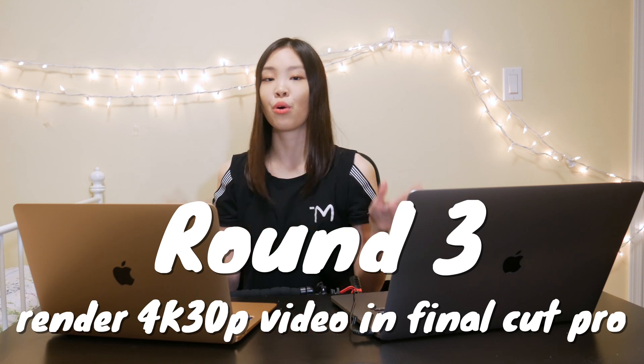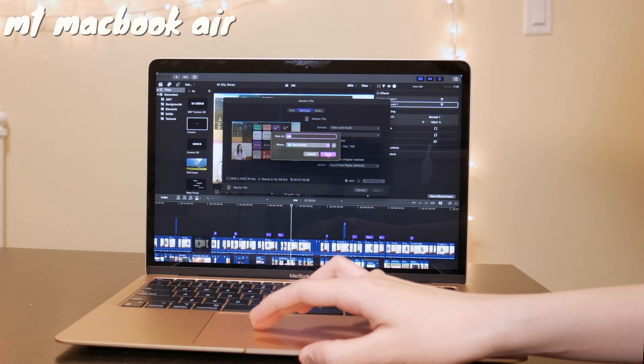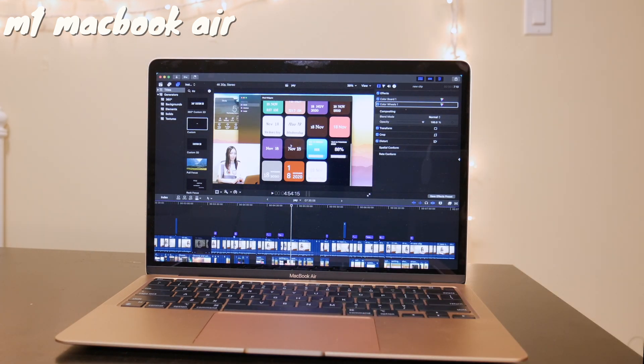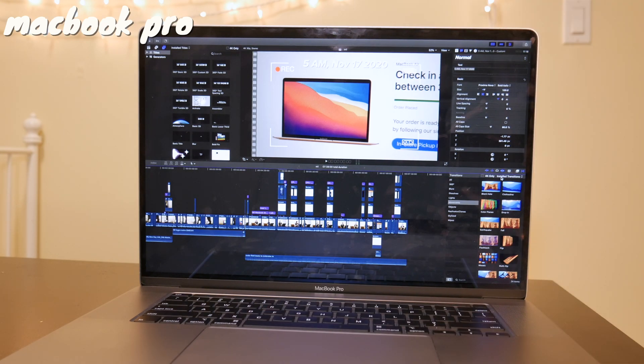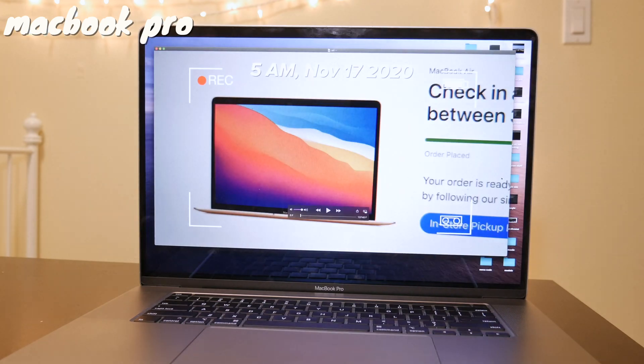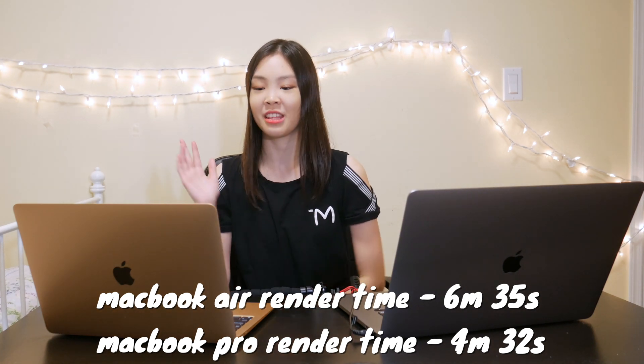Now we are at round three and they are one for one each. Round three is to render a 4K 30p video — the type of video I make. I film all my videos in 4K, and whichever one renders it out faster wins. I had both the MacBook Air and the MacBook Pro render out a 4K video that's about seven to eight minutes long. The videos aren't the same, but they were filmed on the same camera and I made sure they had a similar amount of overlays and effects. It looks like the Pro is taking a lead by rendering the 4K 30p video faster than the Air.